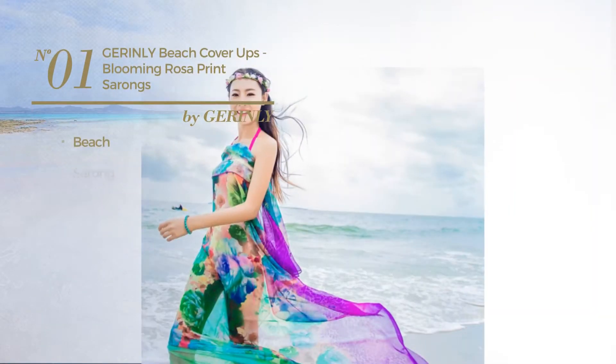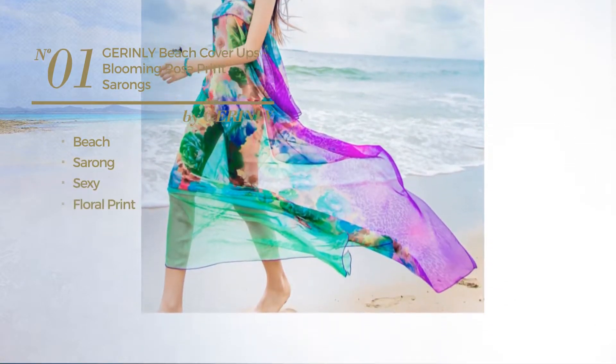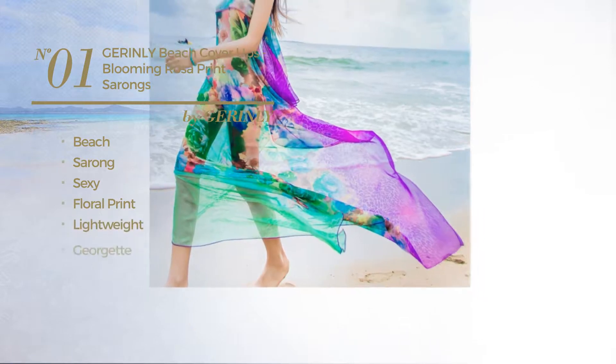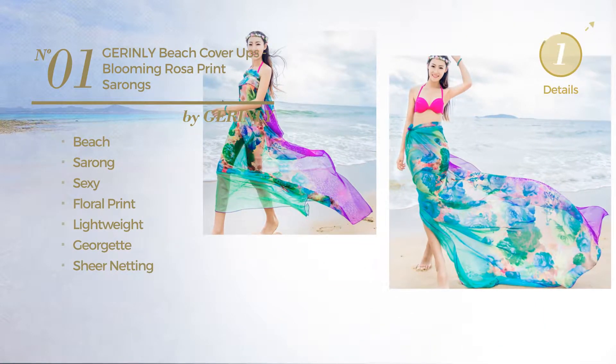Number 1: a beach sarong garment. Featuring a sexy design with floral print, produced with lightweight Georgette, accentuated with sheer knitting. Available in 4 more colors.